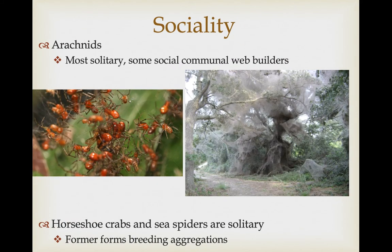Most arachnids are solitary, but some are socially communal, building large communal webs with intricate social systems for cooperation in building the web and capturing prey. Some of these communal webs can be massive, covering large sections of forest in tropical areas, and even some subtropical areas like Texas. Horseshoe crabs and sea spiders are only known to be solitary, though horseshoe crabs will form dense breeding aggregations during the breeding season.